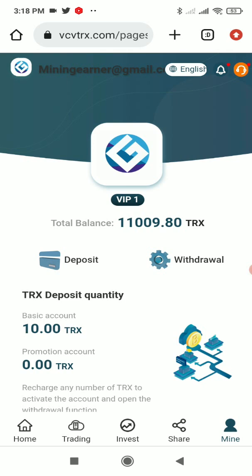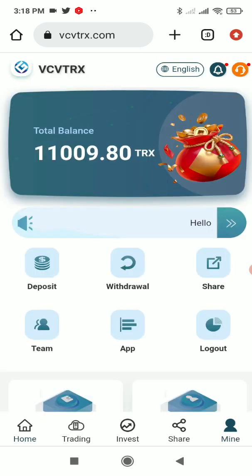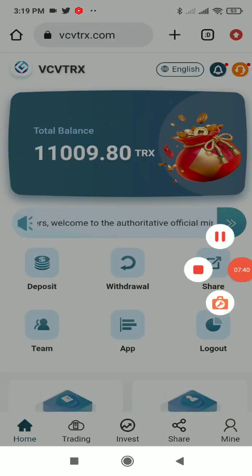The Share feature on this platform is extremely good — you can invite new people, and if the people you invited also invite more people, you still get a commission. That's the best part. So what are you waiting for? Check out the link in the description below, register now, make lots of profit, invite your friends, and earn commissions with this platform.